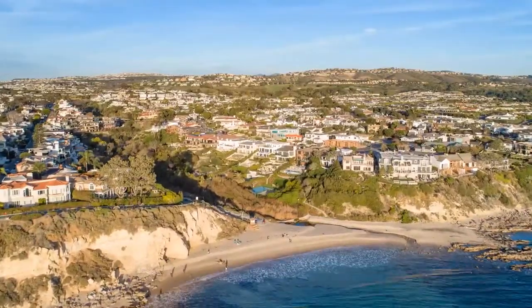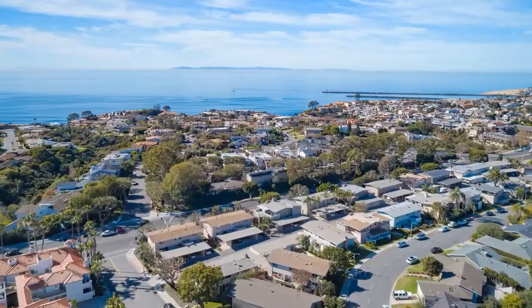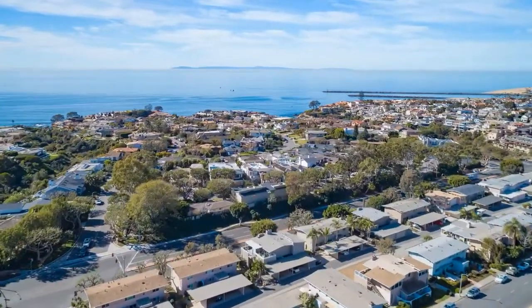If you're thinking of moving to Orange County and you're over 55, here are three communities that you might want to consider. I'm Valerie Vandesilver with OC Vibes, where we talk about everything Orange County living.